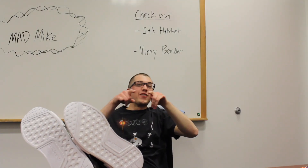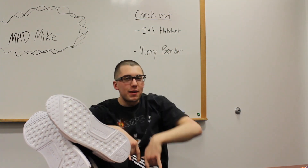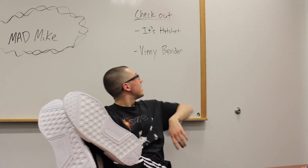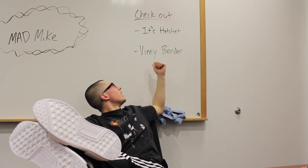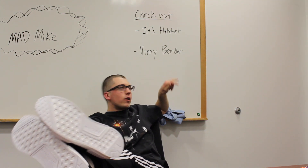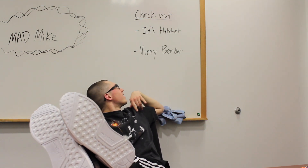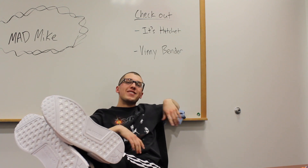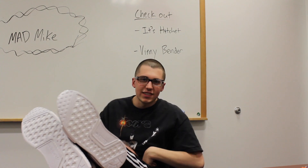Yo, I knew I was forgetting something — check out my homie Attachet, he's my cameraman for the most part. He's got some funny skits, he's a funny dude. And all the music in this video is by the homie Vinnie Bender — I spelled it wrong, it's Ivy, I'm pretty sure. Sorry Vinnie. Peace out guys, subscribe, hit that like button, I'll see you next time.